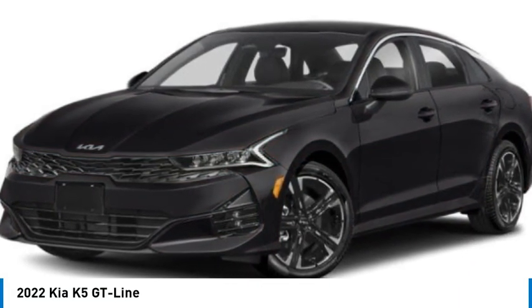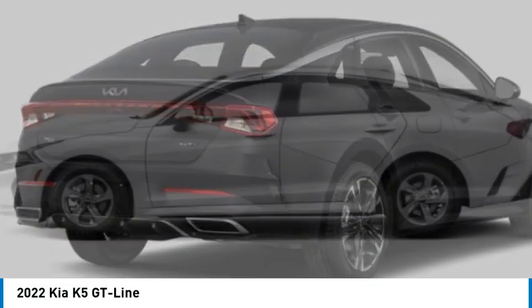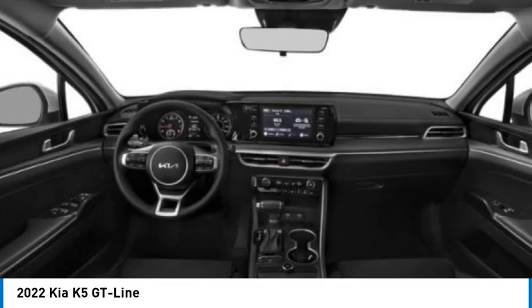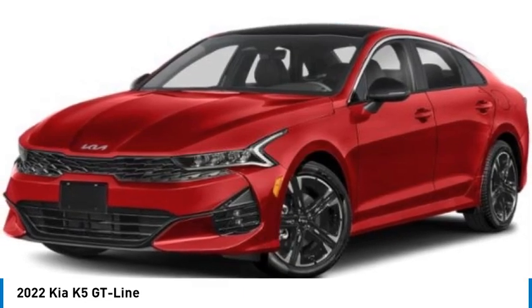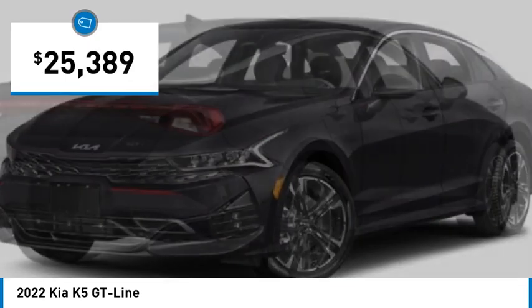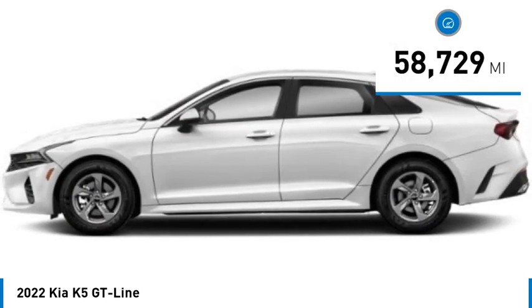Stop by and take a look at the 2022 Kia K5. The Kia K5 has a stylish exterior that will be sure to turn heads. The sleek interior looks fantastic, handling and an abundance of technology will make this a fun vehicle to drive, and it is priced below thirty thousand dollars. This vehicle has less than sixty thousand miles.